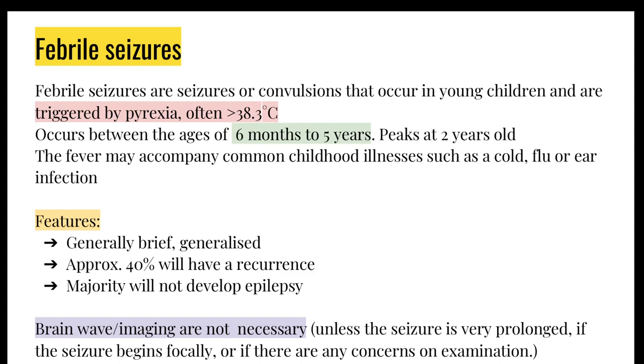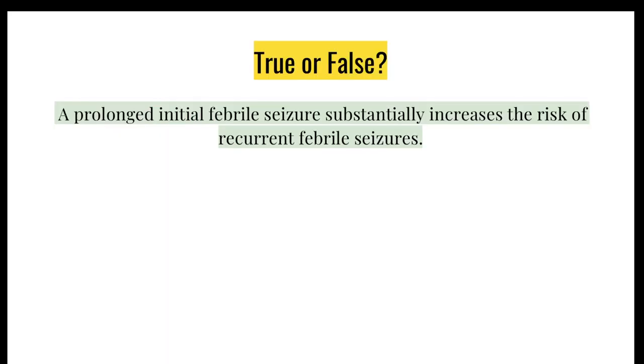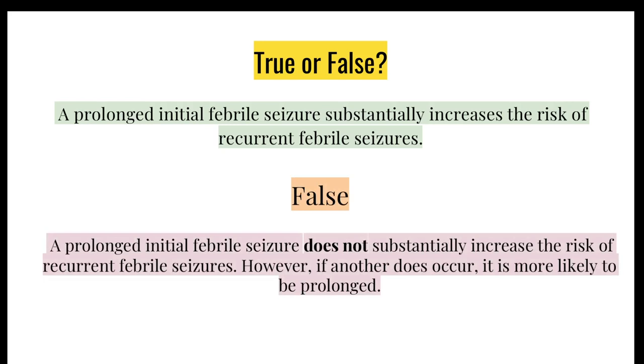EEGs and MRIs are not necessary unless you have a seizure that is very prolonged, if the seizure begins focally — for example, starting in one arm before moving to the rest of the body — or if you have any other concerns on examination such as meningitis. True or false: a prolonged initial febrile seizure substantially increases the risk of recurrent febrile seizures. The answer is false — it does not increase the frequency. What it does increase is the duration: if you have one prolonged febrile seizure, the next one will also be prolonged.